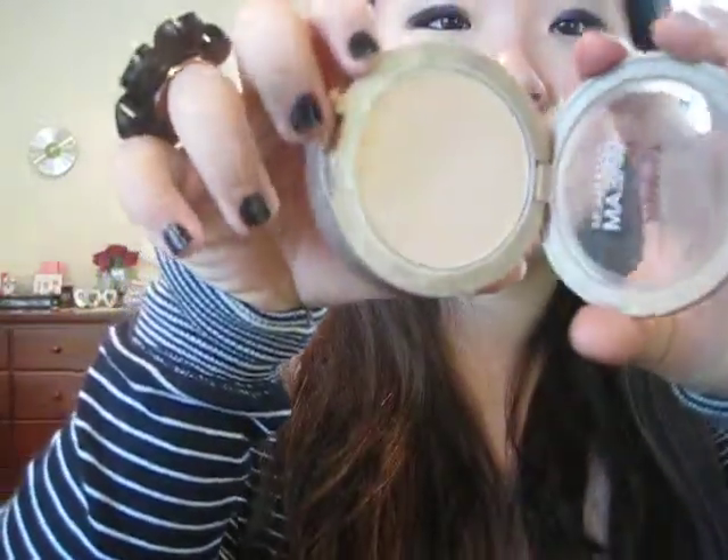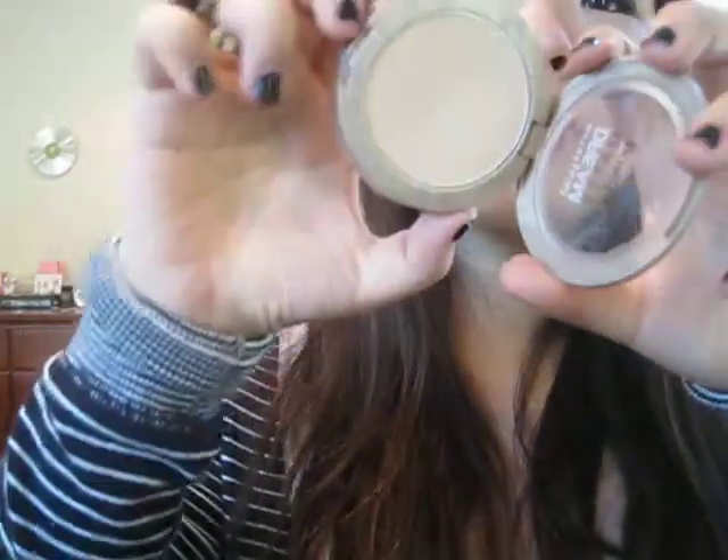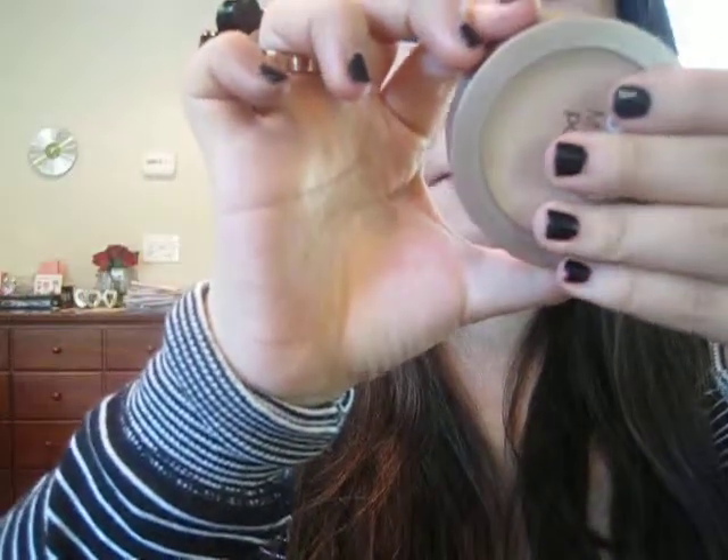I also forgot to mention the MAC Mineralize Skin Finish in Petticoat. I know Stereo Rose is the hit of the In the Groove collection, but this one is amazing too — it's raspberry gold with shimmery flecks, just so beautiful. It kind of reminds me of NARS Orgasm but with a golden tint. I've been really loving this. The last face product is the Maybelline Dream Matte Powder — great for touch-ups because I have so much oil this summer. It's medium shade 2 to 2.5 beige and it works really well for me. I definitely plan to repurchase it — I actually have three right now: one in my purse, one at home, and one at random places.